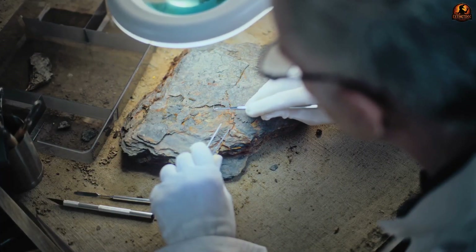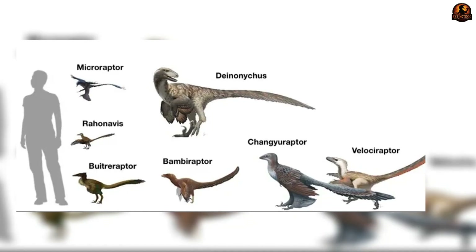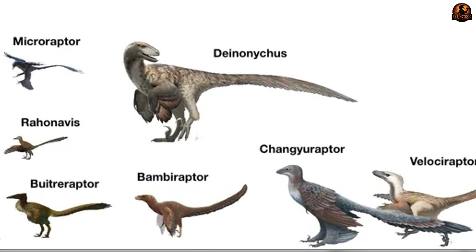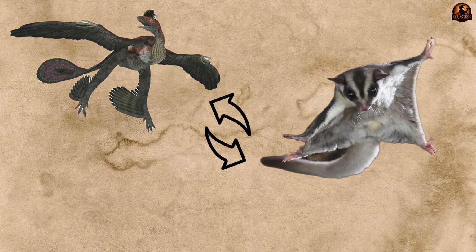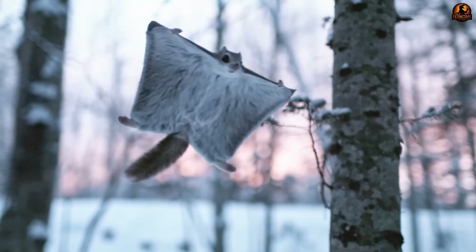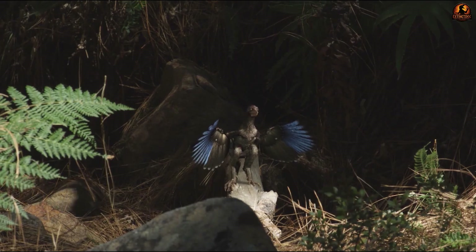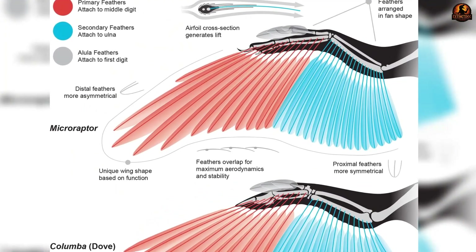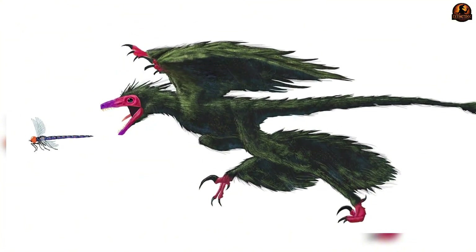Some paleontologists initially dismissed them as an ornament, potentially cumbersome if the animal tried to take off. Others saw them as evidence that dinosaurs experimented with many different aerodynamic strategies before true bird-like flight emerged. A rough analogy comes from flying squirrels — these mammals have membranes stretched between their limbs that let them parachute between trees. Microraptor operated on similar principles but with proper flight feathers and rigid veins instead of skin.